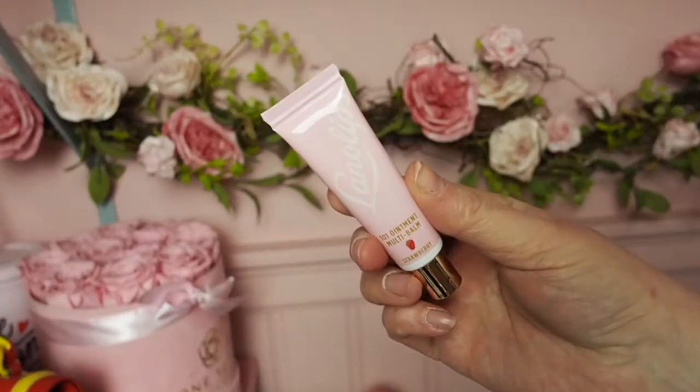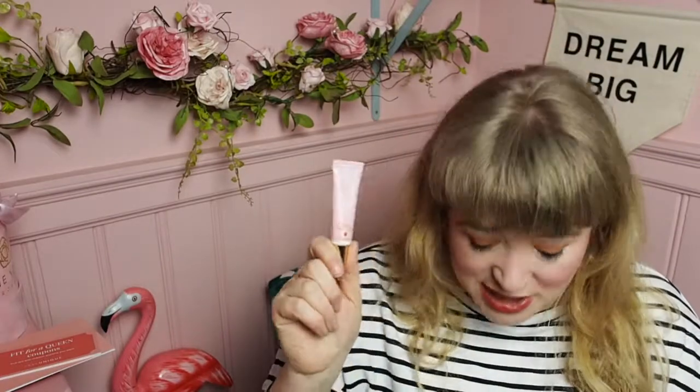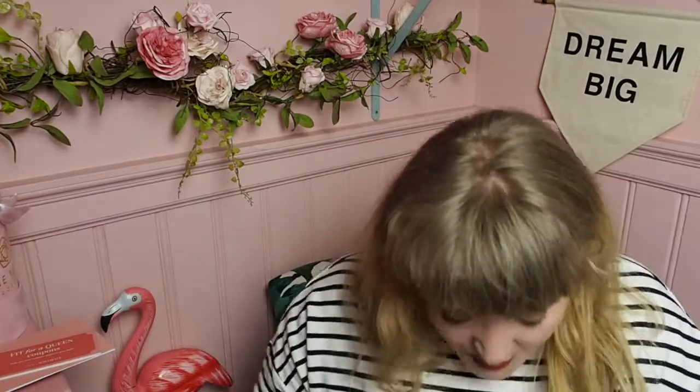Next we have one of my all-time favorite products — I have blogged about this before. It is Lanolips Multi Balm Ointment in Strawberry. Incredible! I'm such a huge fan of this product. It's like the best lip balm multi-use balm you've ever tried. It's amazing. I have it in three or four different flavors and I can't get enough.